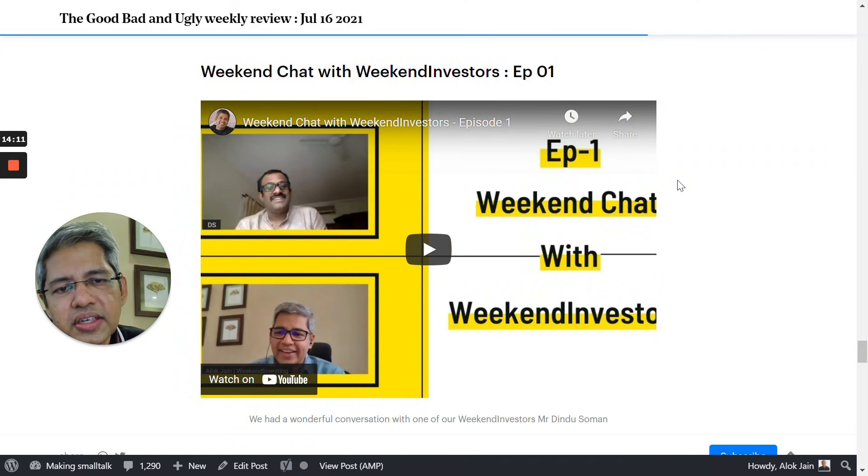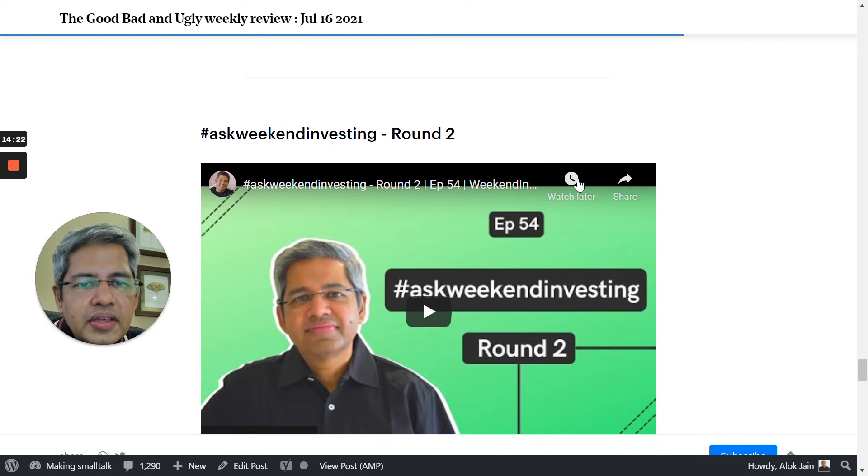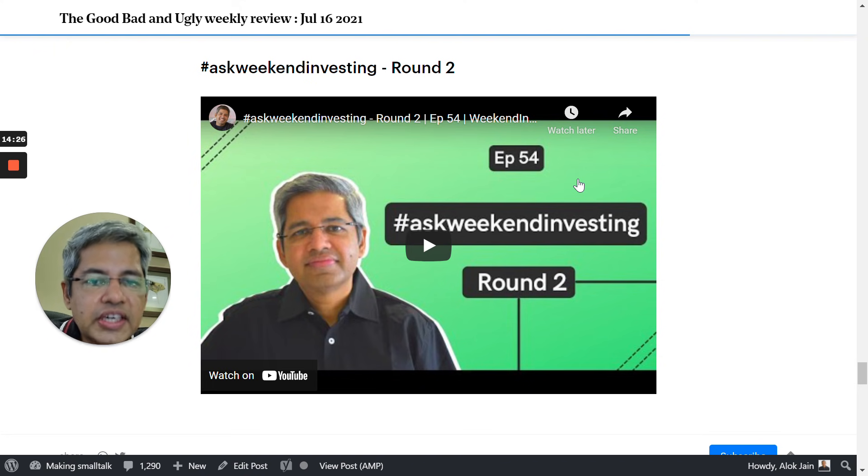The report includes Weekend Investing chats with existing users who share their experiences, feedback, and how Weekend Investing has changed their investing journey. There is also the 'Ask Weekend Investing' section — something we started doing on Fridays. On Friday morning I post a link on Twitter, people tag their queries by afternoon, and we take up all the questions we can in an almost half-hour Q&A session. Please go through this every week — it's a very good learning resource covering questions about Smallcase, investing processes, drawdowns, and new products.